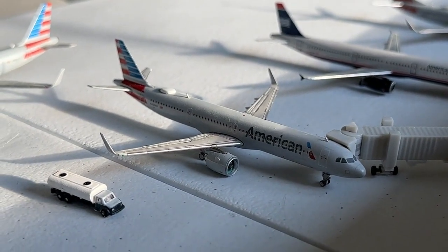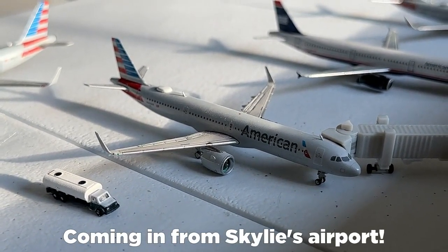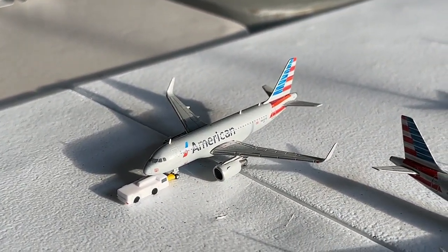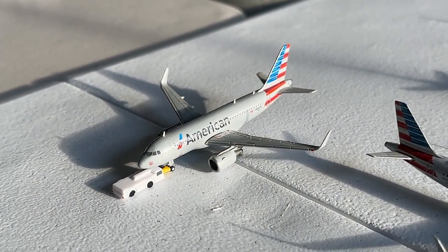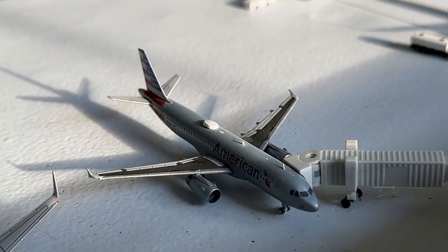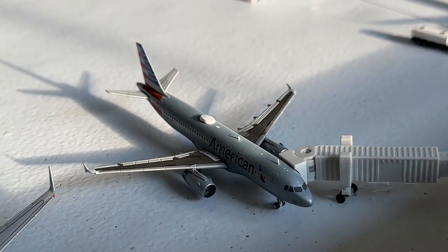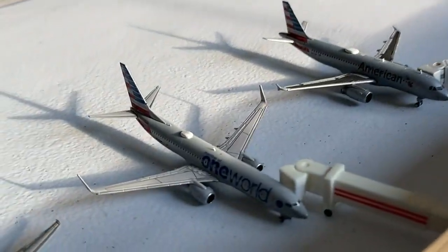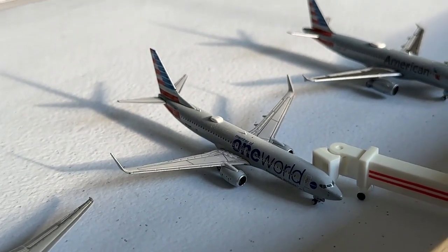The Airbus A321 Neo for American is coming in from Phoenix Sky Harbor and continuing out to Newark. The American Airlines Airbus A319 with Sharklets is pushing back with nonstop service out to Austin, Texas, after coming in from New Orleans. The Airbus A320 with the Wi-Fi box is making nonstop service in from San Diego with continuing service out to Tulsa. The One World 737-800 is coming in from Detroit with continuing service out to Minneapolis-St. Paul.